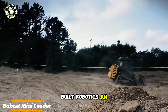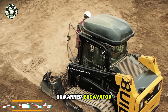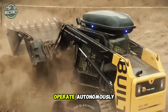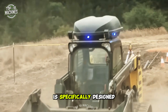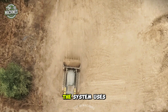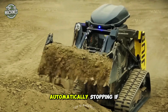Built Robotics, an American startup, has unveiled a prototype of an unmanned excavator. This modified Bobcat mini loader is equipped with cameras, LiDAR, and a GPS receiver, allowing it to operate autonomously. The LiDAR is specifically designed to withstand greater vibrations and shocks. In addition to spatial orientation, the system uses sensors to monitor the bucket's fullness and avoid collisions, automatically stopping if people approach the robot.